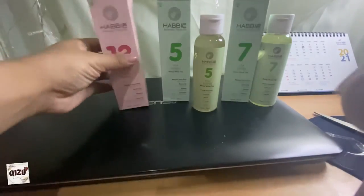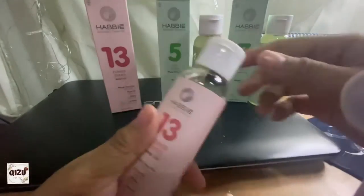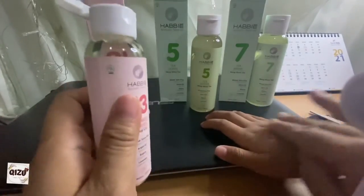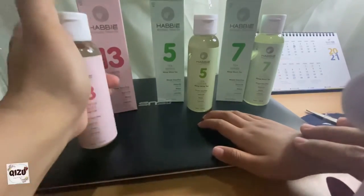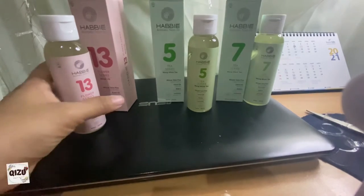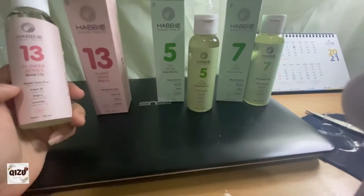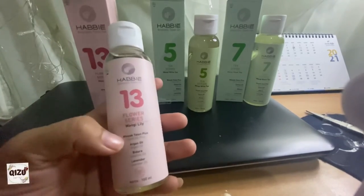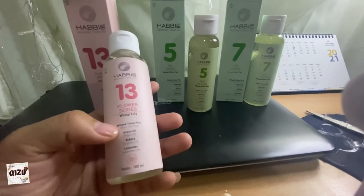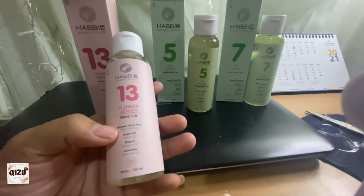Kita buka yang nomor 13, seri Flower. Coba di tangan dede — ada bentol-bentol nih, kena nyamuk kayaknya. Aduh enak banget wanginya! Wanginya kayak minyak telon, memang karena ini minyak telon. Kalau nomor 13 ini lebih wangi bunga karena memang flower series. Tapi ada wangi-wangi seperti pelembab hand body lotion gitu, tapi enak banget.